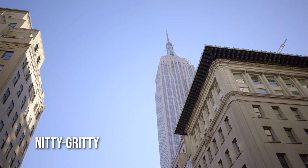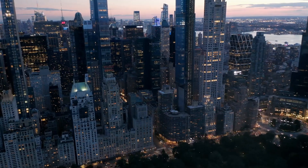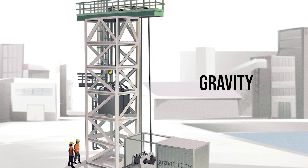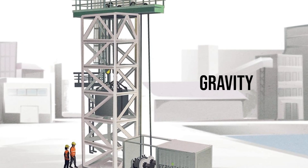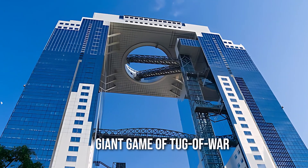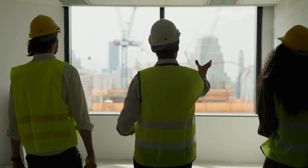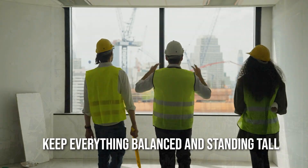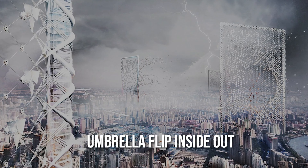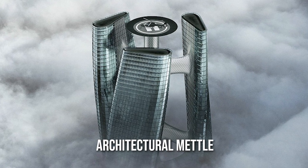Now let's talk about the nitty-gritty: how on earth do we make these towering skyscrapers safe and stable? First up, gravity — the silent force that keeps everything grounded. Skyscrapers have to deal with the constant pull of gravity, trying to bring them down like a giant game of tug-of-war. But architects and engineers have some serious strategies up their sleeves to keep everything balanced and standing tall.